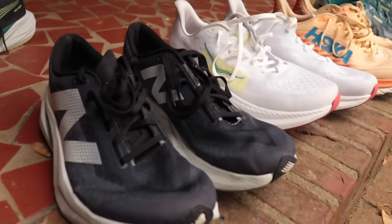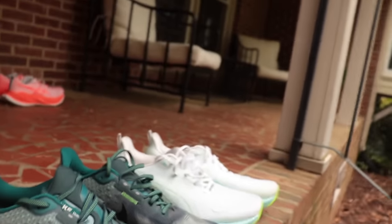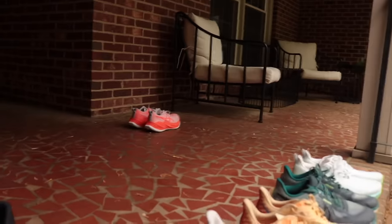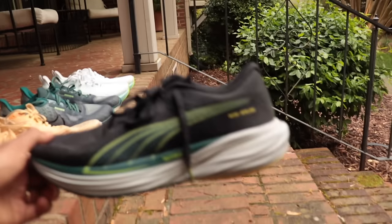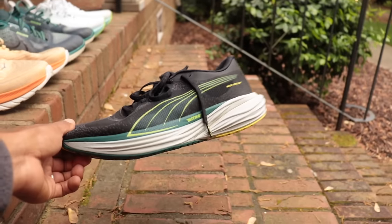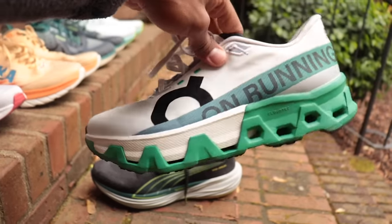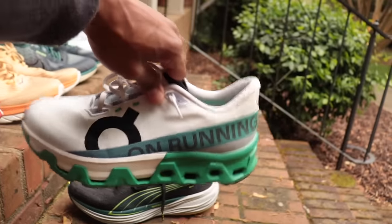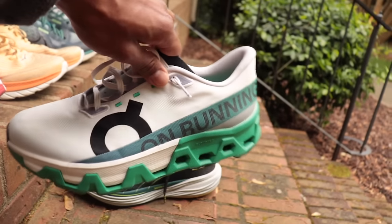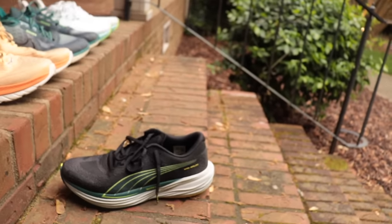So those are my favorite daily trainers right now. The core five: Rebel, Mach 6, Mach 5, Vomero, Nova Blast — and the Super Blast is back there too because that's your favorite. Bonus picks: Deviate Nitro 2 if you want something plated, and the CloudMonster Hyper with an asterisk since I still need to get it to 100 miles. If you watched to the end and you're normally a person who complains about video length, comment 'pineapple' below. I'll be back later today with another video.